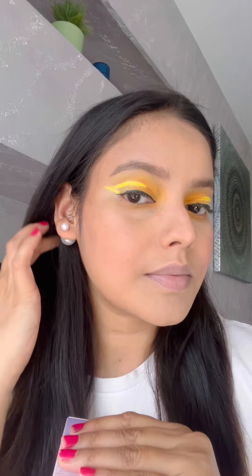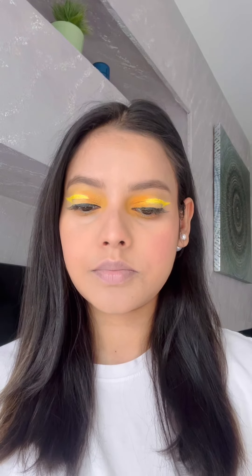Hey beauties, we are going to dive into the vibrant world of lipstick swatches today for all the lipstick lovers. These are the lipsticks from the She Glam brand and these are my absolute favorite lipsticks. Every shade tells a story, whether you are into bold reds, subtle nudes, or daring purples.